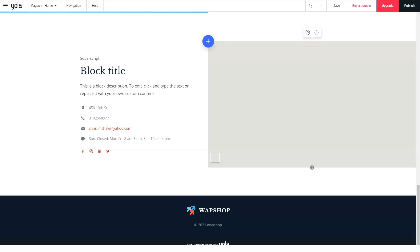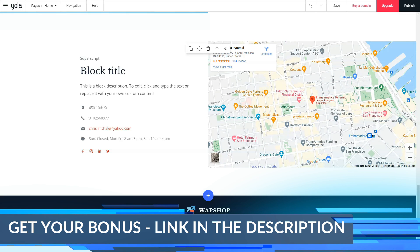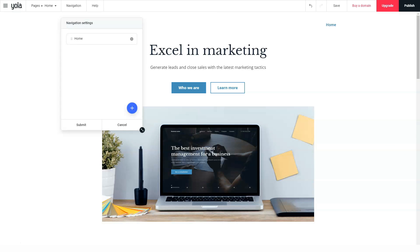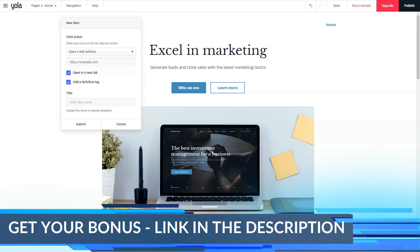Although all of Yola's paid site builder plans come with a free domain included, you can purchase additional domains as well, even if you don't intend to use them at Yola. They offer a limited number of top-level domains — .com, .net, .org, and .biz — but they have a good variety of international extensions like .ca, .co.uk, .eu, .fr, and others. For an extra fee, you can purchase private domain registration for any of your domains, which masks your identity in public WHOIS registration records.